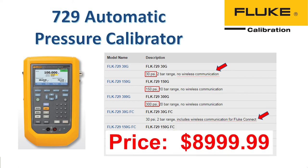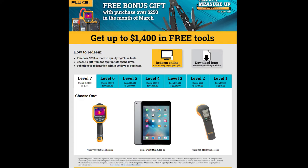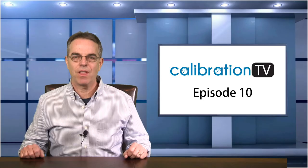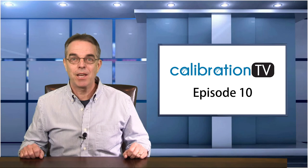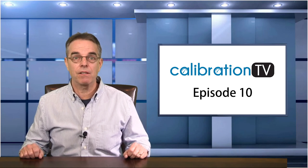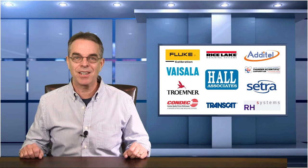The only reason you would order one without the Fluke Connect capability is if your facility had a restriction on having devices with Bluetooth. The list price is $9,000, and if you'd like a quote, just send me a quick email or give me a call and mention that you saw the 729 on Calibration TV and I'll include a discount. In addition to that, Fluke is also running a promotion that started on March 1st for some free Fluke test tools — the 729 is one of the eligible products, so you can get a free insulation meter, process meter, or HVAC system just for purchasing the 729. That's it for Episode 10 — make sure you email me about the Qualer t-shirt giveaway, subscribe to my YouTube channel, and keep Hall Associates in mind if you're looking for any calibration equipment this year. Thanks again for watching.